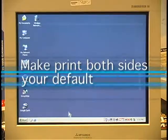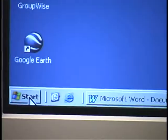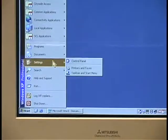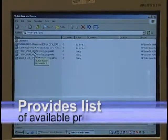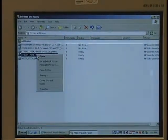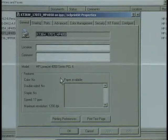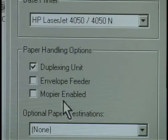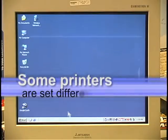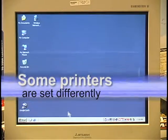First, make printing on both sides your default for every printer that you use regularly. Click the Start button, then Settings, then the Printers and Faxes folder — that can provide a quick check. Right-click on a printer listed in the folder and choose Properties. Here you may see a tab called Configure, and under Paper Handling Options be able to select Duplexing Unit. Click OK. That's a good beginning for most of you, so hold on while I explain what some people will see on other printers.